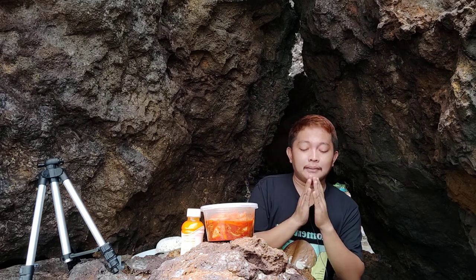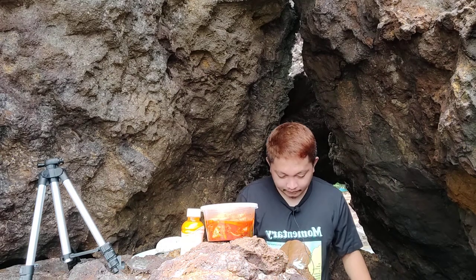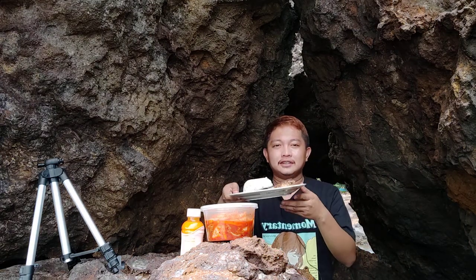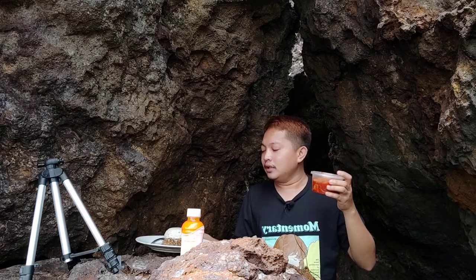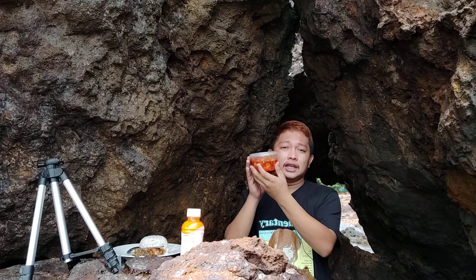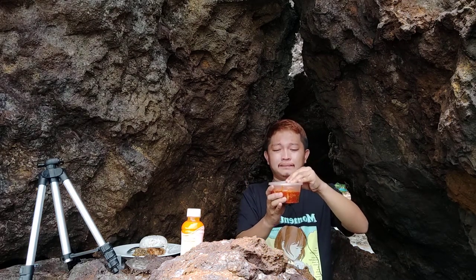Let us pray first. Lord, thank you for this food that I am about to receive, and I give back all the glory to you. Amen. All right, so let's go now — we have here the rice. Let's open this one, and after which I have to review how it tastes, its aroma, its appearance. I'm gonna tell you everything about it.